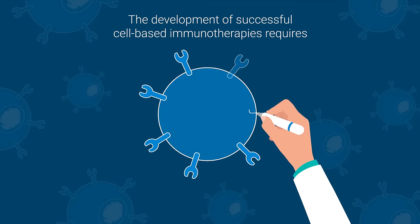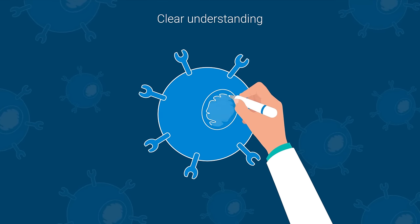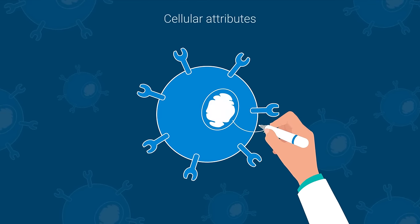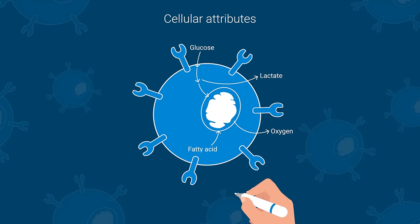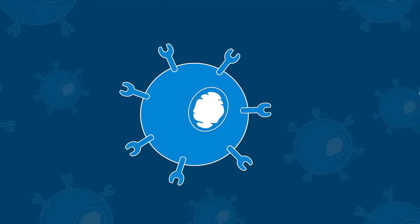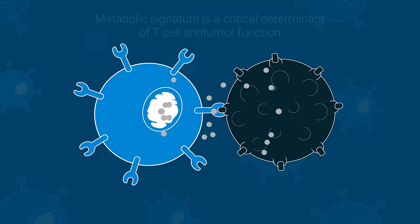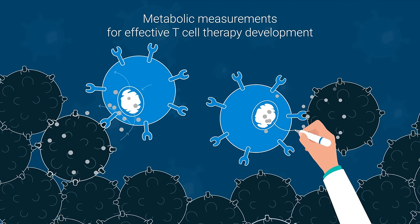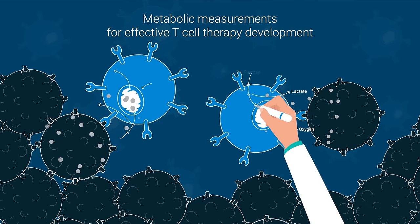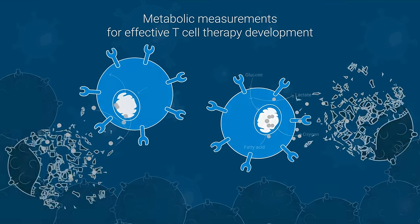The development of successful cell-based immunotherapies requires clear understanding of the cellular attributes linked to anti-tumor activities. Recent studies reveal that metabolic signature is a critical determinant of T-cell persistence and sustained anti-tumor function in tumor microenvironment. Therefore, metabolic measurements can be highly valuable for developing effective T-cell therapies.